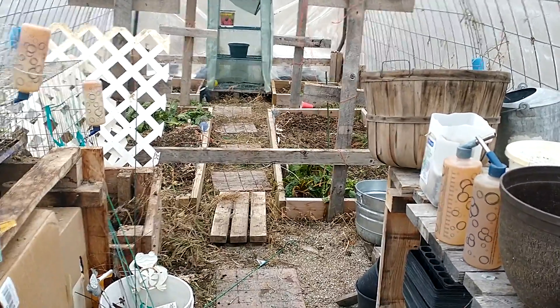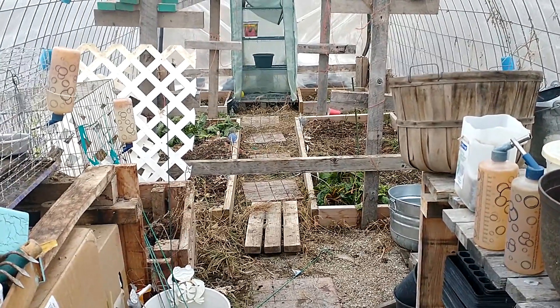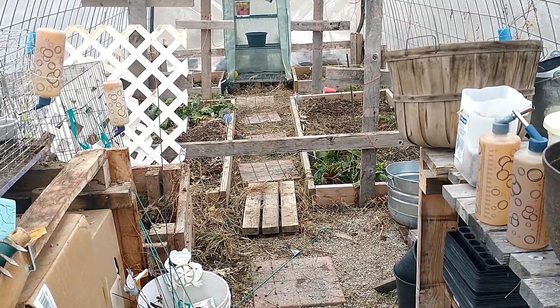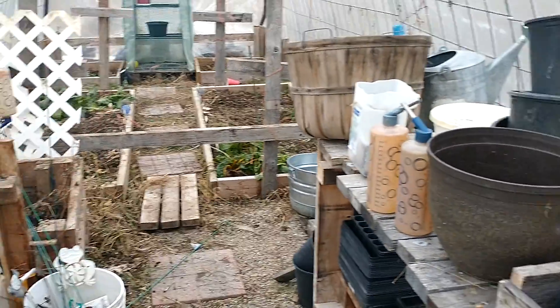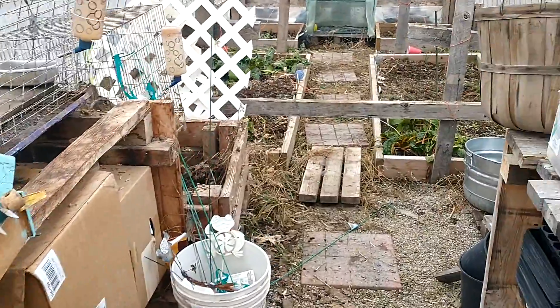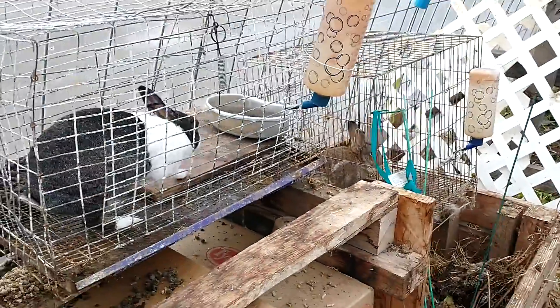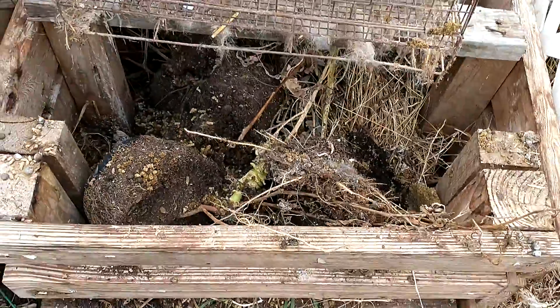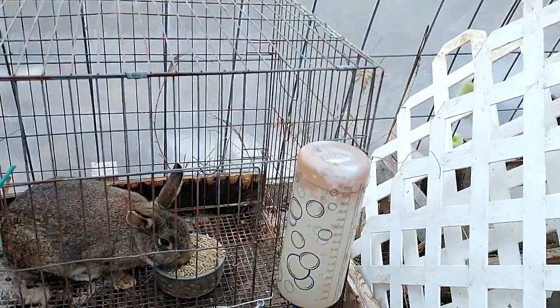I wanted to show you guys the greenhouse — I think I could do better at this, but it's still kind of cool to have a little bit of green stuff growing. It needs cleaned up something fierce; I may do that today. I've got some greenhouse bunnies in here. This one sits right over the top of the compost bin.